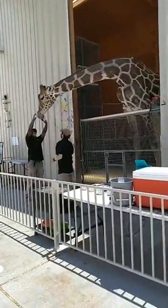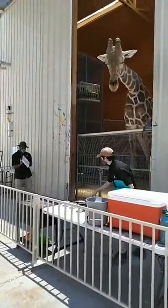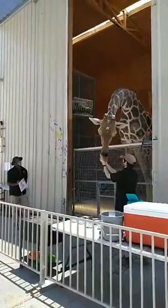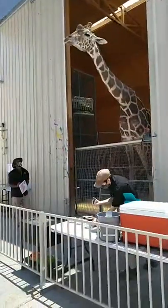Aside from being an artist, Ozzy does have a serious job here — he is the animal ambassador for his species, representing giraffes out in the wild. He wants to let everybody know about the silent extinction that giraffes are currently facing.